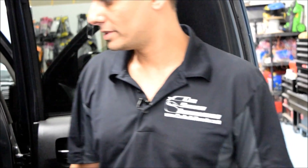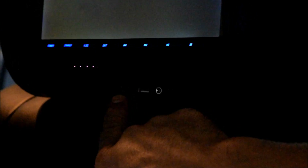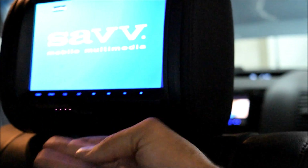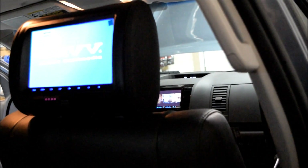First we're going to start with the Headrest DVD. We replaced the original headrest with an aftermarket system that has a 9-inch screen. It also has a USB, an HDMI input, and obviously the standard CD, so you can watch movies through the USB, the HDMI, or the CD itself.